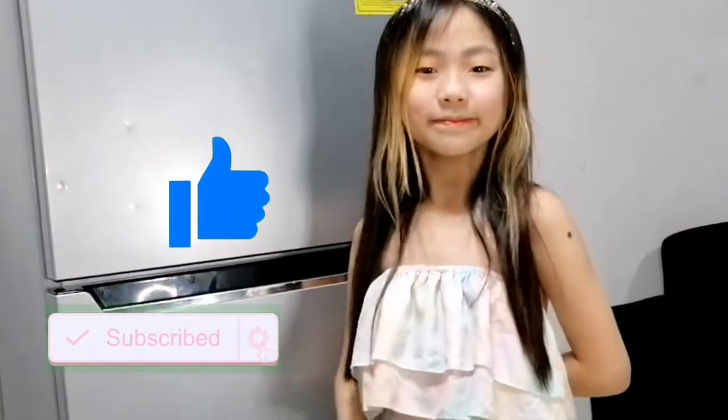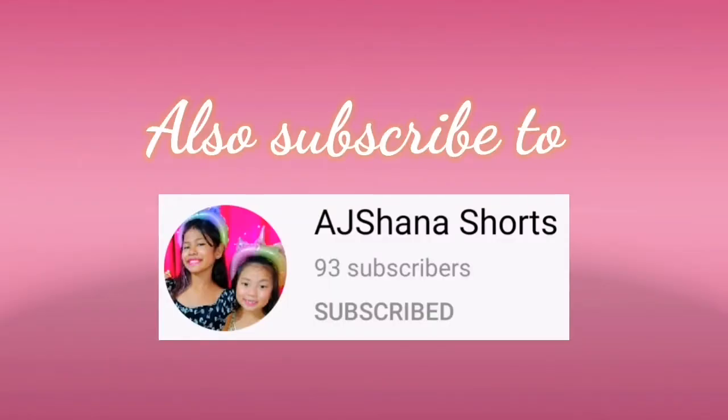Hi guys, I'm Jana. Welcome back to Mami Birthday on YouTube channel. So for today's video, we're gonna be doing what's inside our quarantine position. But before that, please like and subscribe. Without further ado, let's get started.